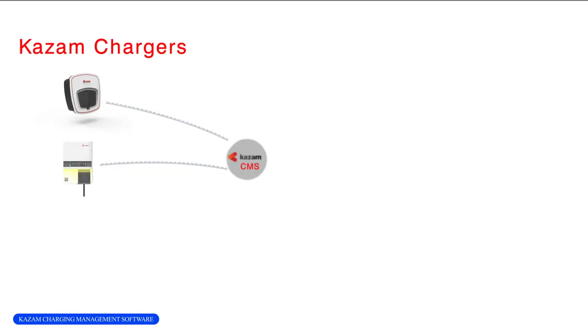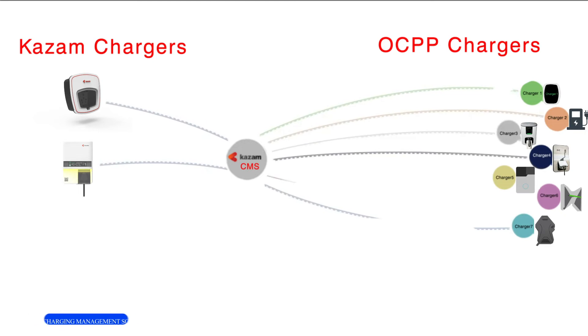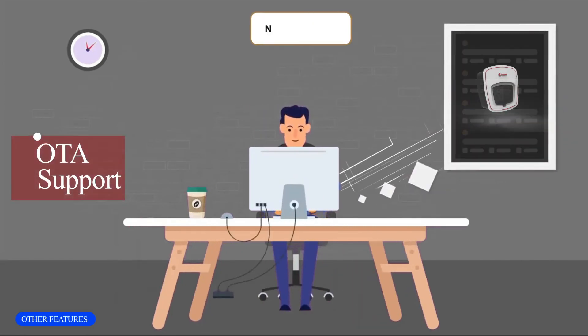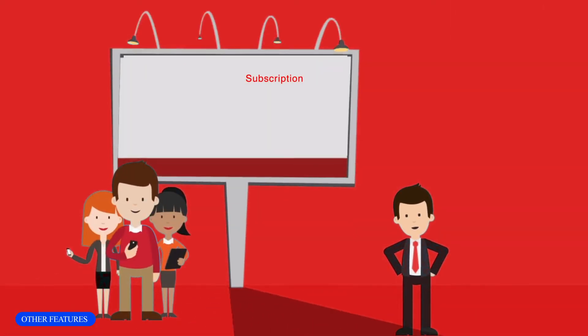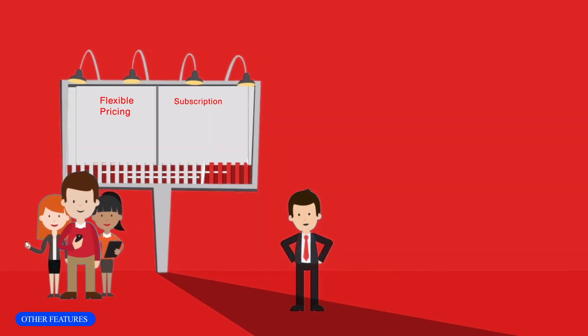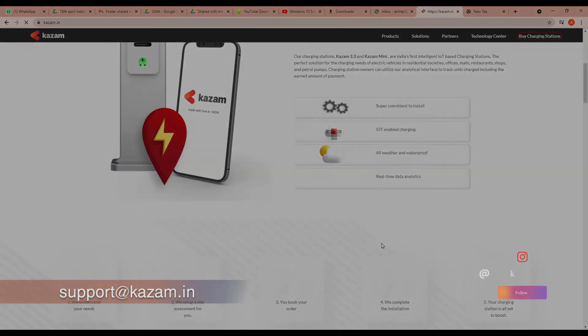The real beauty of our CMS is that it not only connects to Kazam chargers, but to all OCPP chargers as well. In addition, you get OTA support on the charging stations, so the software on the charger always remains up to date. Our pricing models are flexible, and both fixed and subscription pricing is available. So what are you waiting for? Contact Kazam today and start running your fleet more effectively and efficiently.